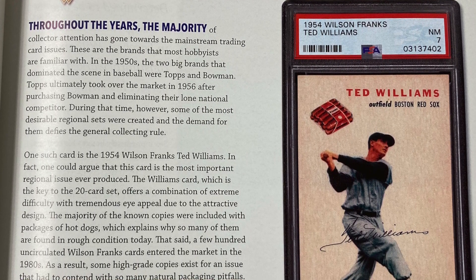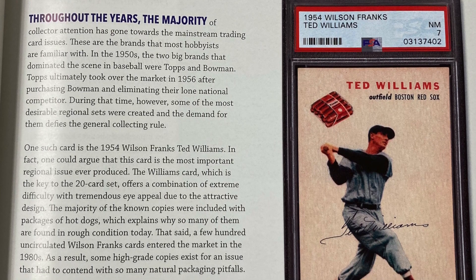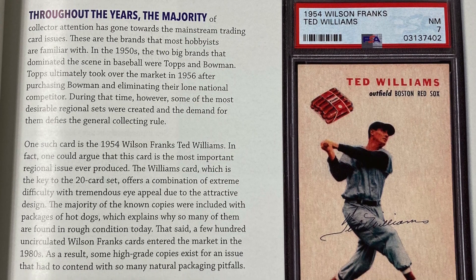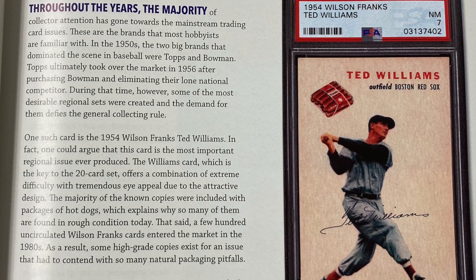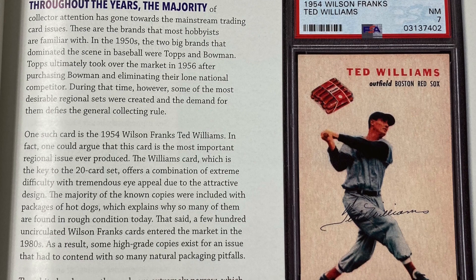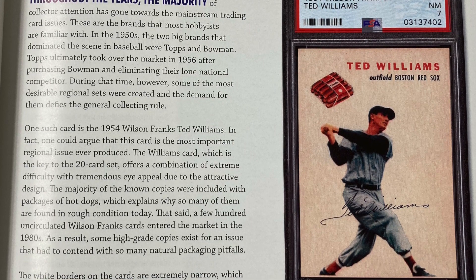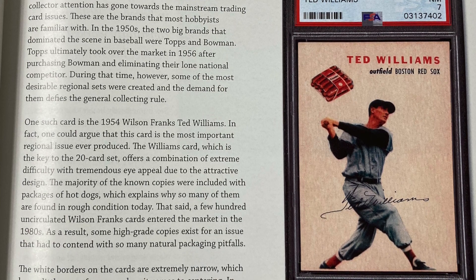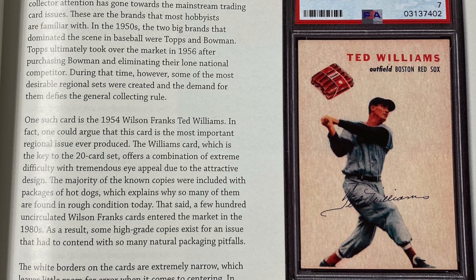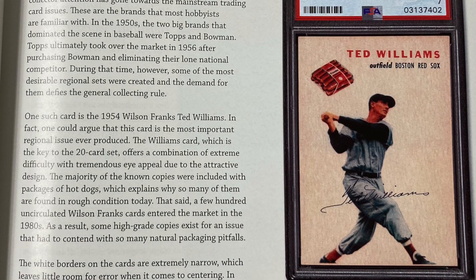The Williams card, which is the key to the 20-card set, offers a combination of extreme difficulty with tremendous eye appeal due to the attractive design. The majority of the known copies were included with the package of hot dogs, which explains why so many of them are found in rough condition today. That said, a few hundred uncirculated Wilson Frank's cards entered the market in the 1980s. As a result, some high-grade copies exist for an issue that had to contend with so many natural packaging pitfalls.